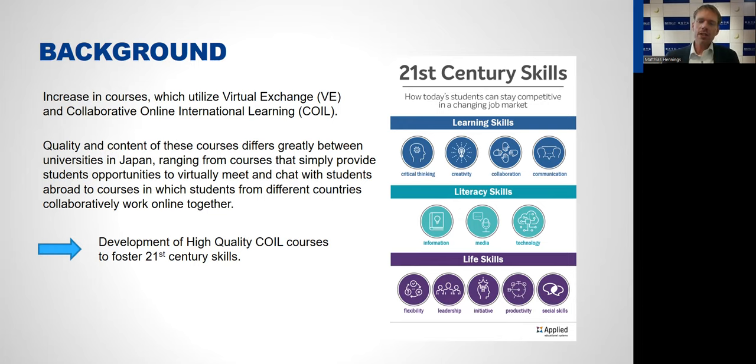Those courses foster different skills. A course where students just meet once a week might foster communication skills, but it does not develop critical thinking, creativity, or collaboration. To develop all of the 21st century learning skills and also many of the literacy and life skills, it is important to develop high-quality COIL courses.